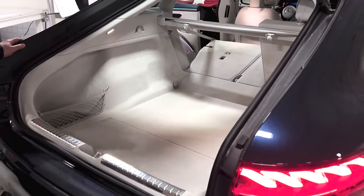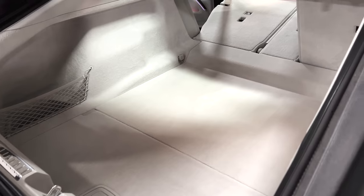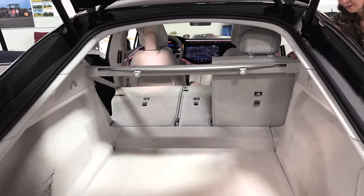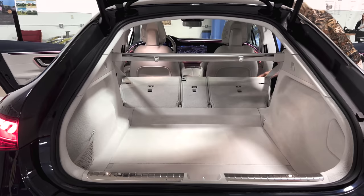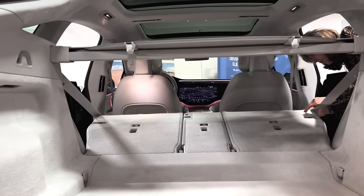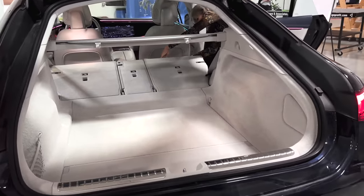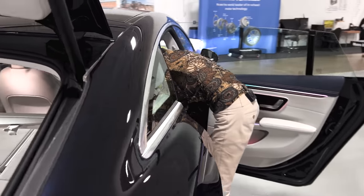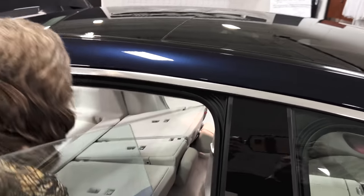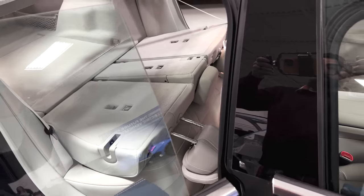That is a luxury trunk. Lots of space. I'm assuming both sides fold down — yes, flat folding, or close to it. There's a tremendous amount of room in here. That sure kicks the daylights out of most trunks. The only other vehicle with a trunk this big is the Plaid, which has a huge trunk as well. If I move each headrest, I could probably get the seat to go down another inch and a half — that's helpful.